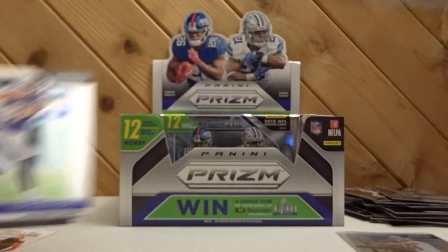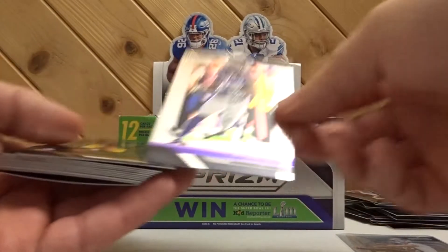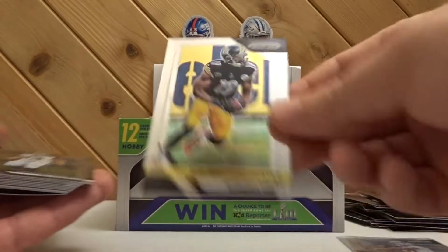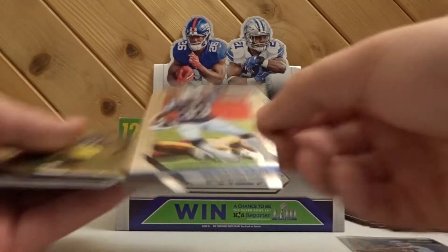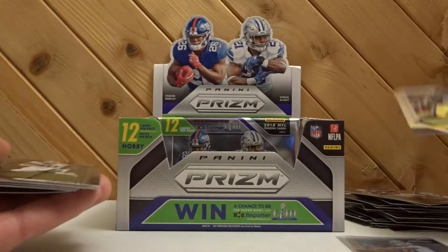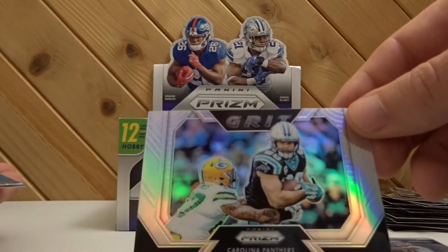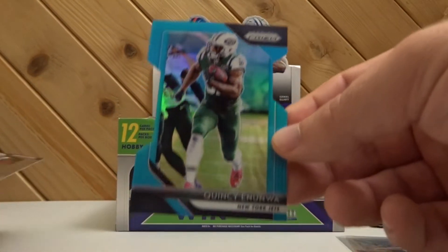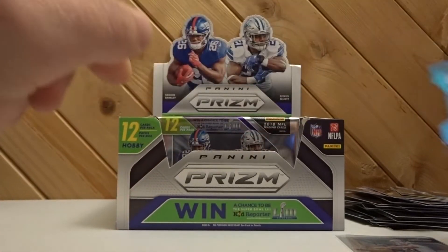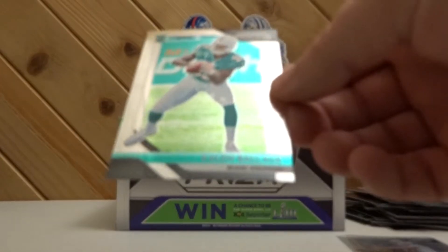We have Leighton Vander Esch and Hayden Hurst rookies. Dalvin Cook, JuJu Smith-Schuster, Desean Jackson, Jeremy Hill, Le'Veon, Gurley, Khalil Mack. Got a Greg Olsen prism - Quincy Enunwa - and this is number 95 out of 199. And then we have Sony Michel rookie and a Kaelin Balage rookie.